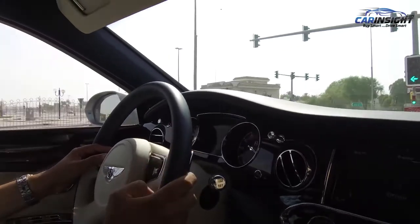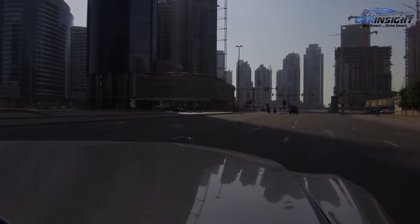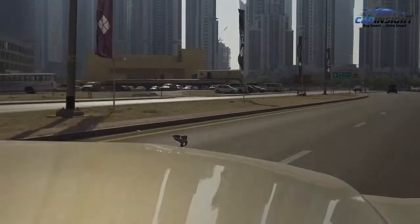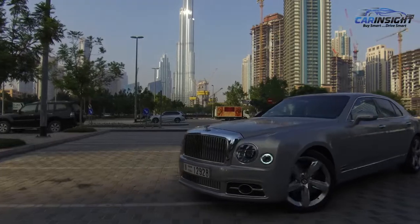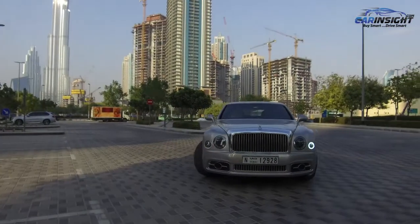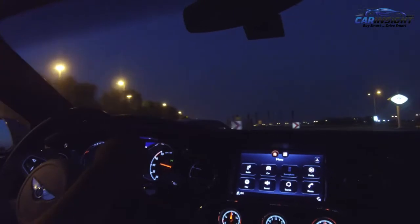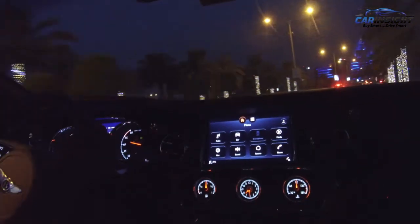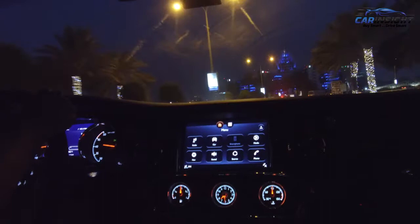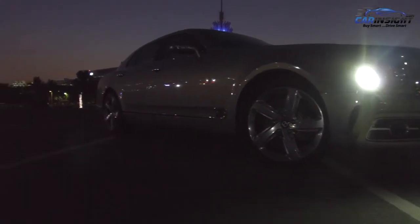Moving on to driving and performance — the Mulsanne Speed weighs 2.6 tons. To move its behemoth weight, the engine needs to be immensely powerful. Enter the six-and-three-quarter-liter twin-turbocharged V8 that pumps out 530 horsepower and 1,100 Newton-meters of torque. The engine is completely bespoke and bears the name of the engineer who built it. Zero to 100 kilometers per hour is accomplished in 4.9 seconds — that's sports car acceleration from a land yacht. While in the driver's seat, the thought of having all that brute force at your whim is intoxicating. Despite the power, the acceleration is composed rather than violent, and the combination of its long bonnet, elevated ride, monstrous size, and classic look makes you feel like royalty.